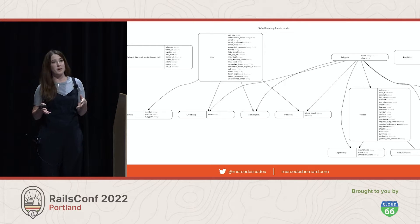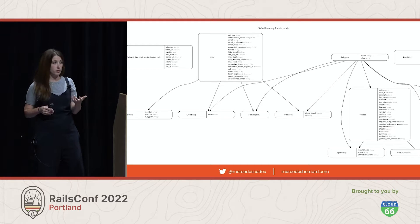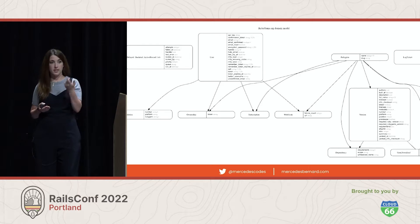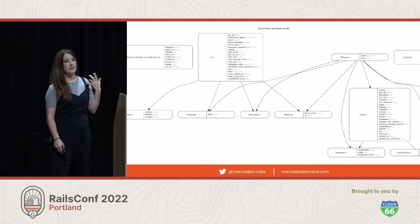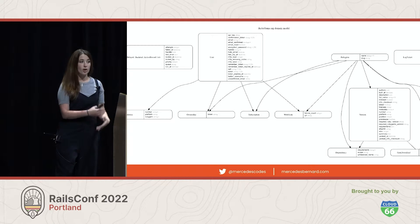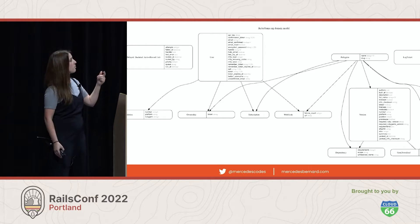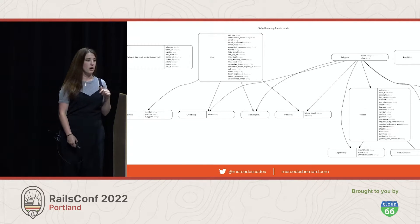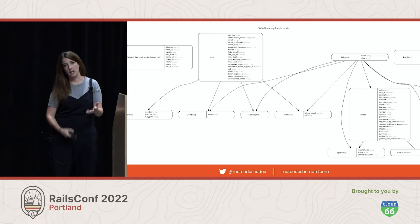Diagrams are a really simple way to show a lot of info all at once. ERDs like this one show you model relationships. Sequence diagrams can show you data flow. And a simple flowchart can show you expected app behavior. In this diagram, I can see that the database is pretty simple — this is almost the whole thing. There aren't too many models for me to keep straight, and I can start to get a sense of what I'm going to find in the code. Right there in the middle, you can see that users and webhooks are related, so someone can probably set up events to subscribe and be notified when something happens.